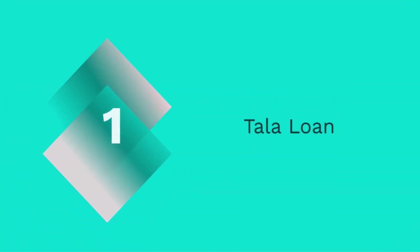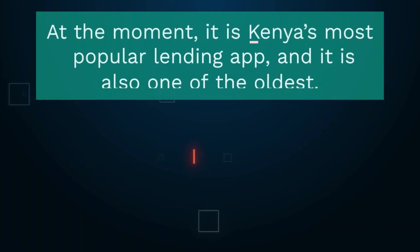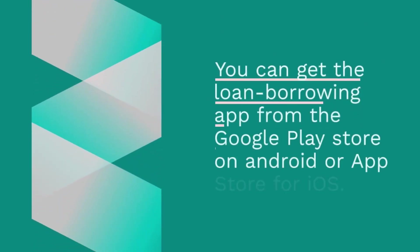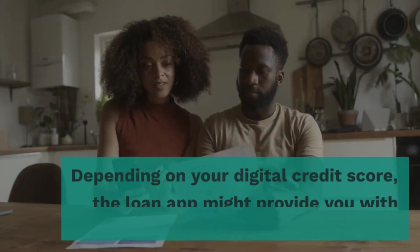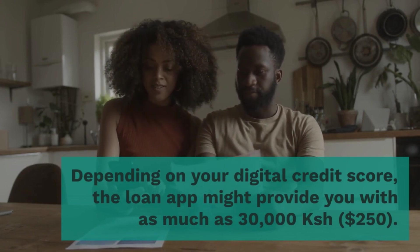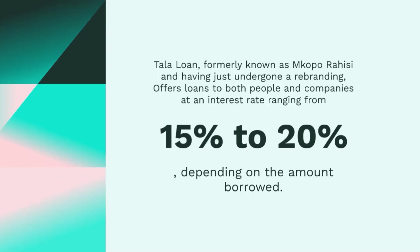1. Tala Loan. Tala Loan is Kenya's most popular lending app and also one of the oldest. You can get the loan borrowing app from the Google Play Store on Android or App Store for iOS. Depending on your digital credit score, the loan app might provide you with as much as 30,000 Kenyan shilling ($250) in as little as 5 minutes after you submit your application. Tala Loan, formerly known as Mkopo Rahisi, offers loans to both people and companies at an interest rate ranging from 15% to 20% depending on the amount borrowed. Download the app from the Play Store and create an account.